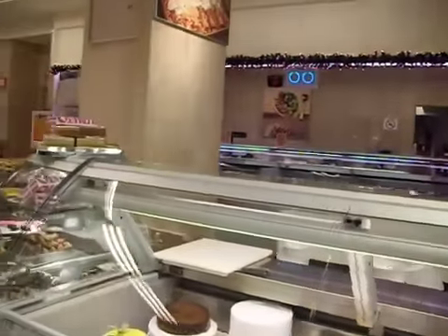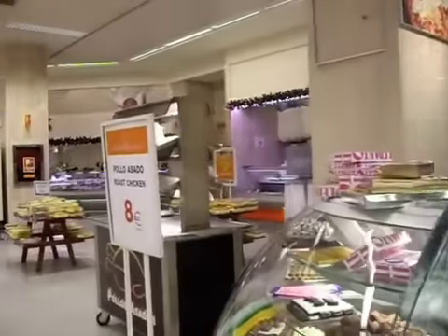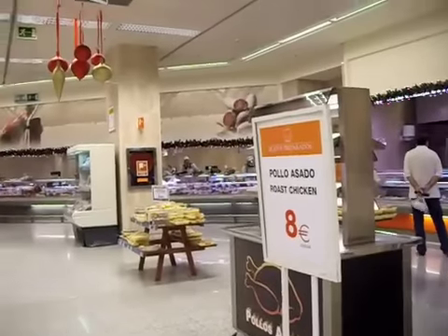They have a bakery, which is okay. The other bakeries here I think are a bit better, but if you need to get a bread, it's fine.